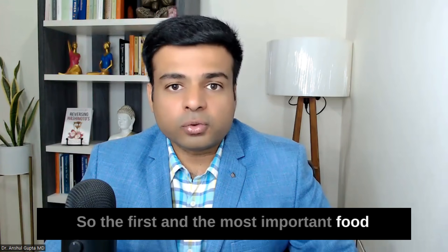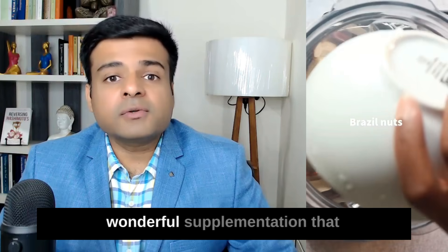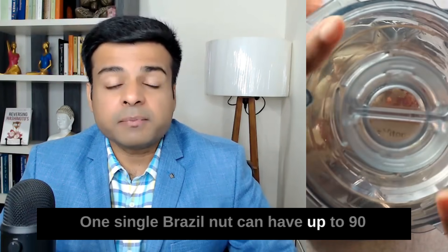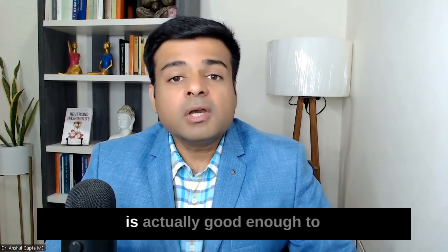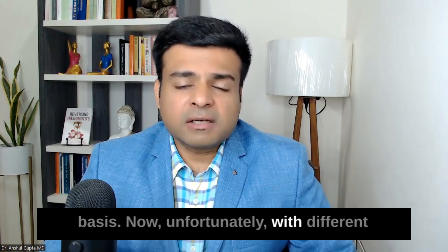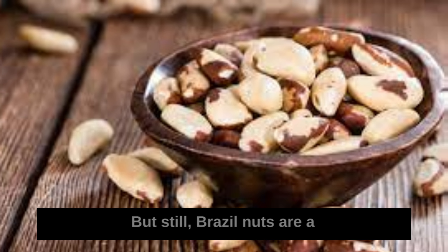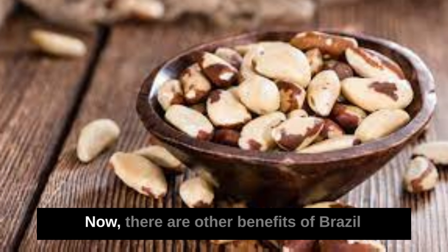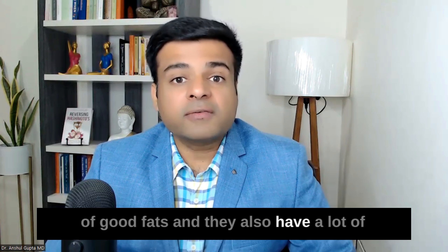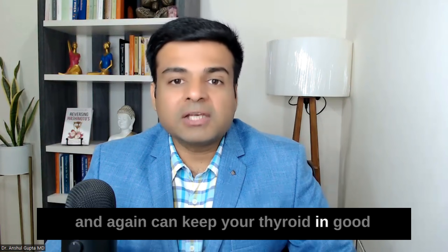The first and most important food which helps improve selenium levels is Brazil nuts. Brazil nuts are wonderful — one single Brazil nut can have up to 90 micrograms of selenium, which is good enough to meet your daily needs. The selenium level may vary with different varieties, but Brazil nuts remain a great source. They are also rich in good fats and antioxidants, helping reduce inflammation and keep your thyroid in good shape.